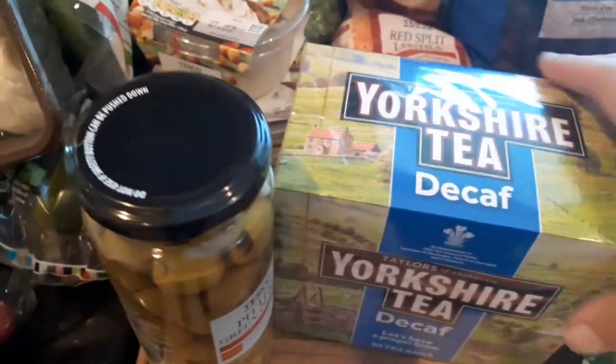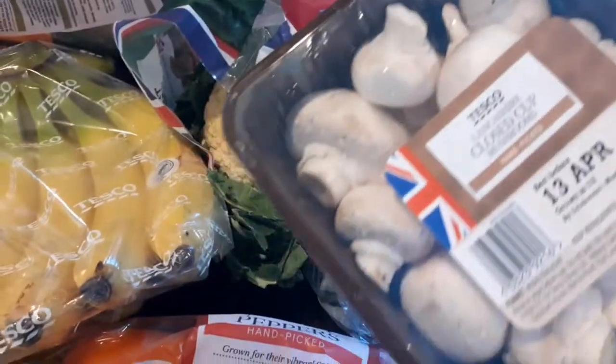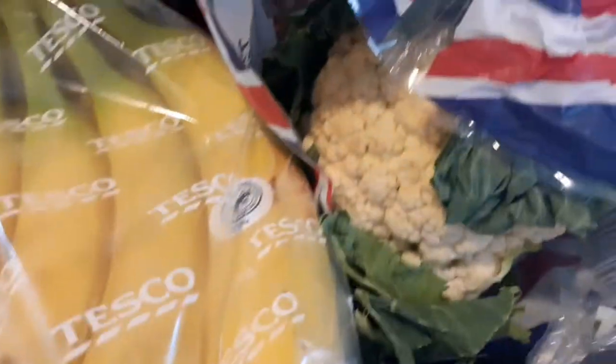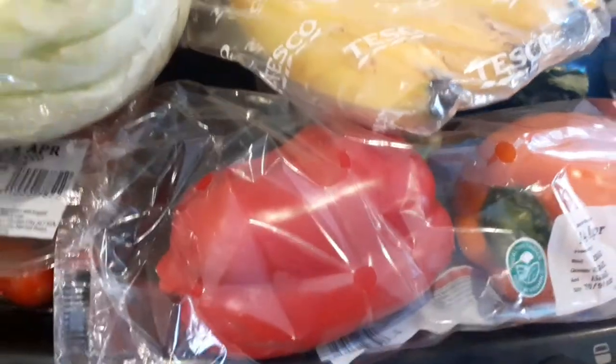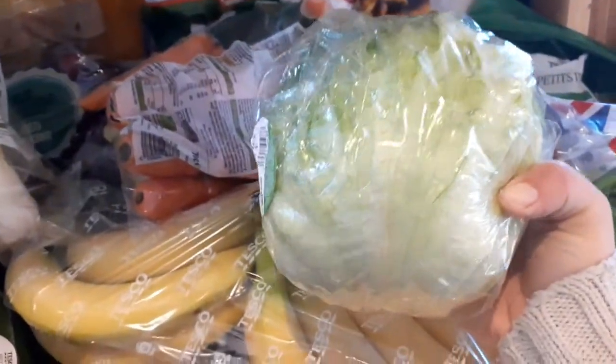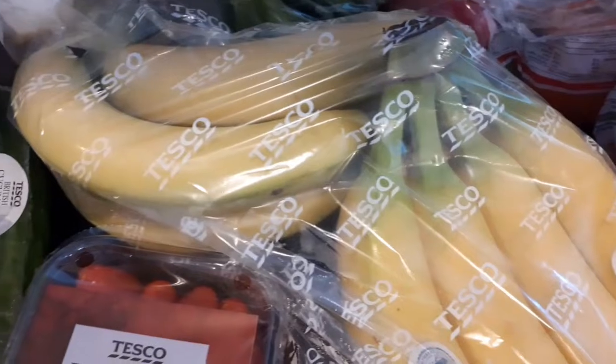We've got Vimto squash, frozen petit pois, two organic hummus, Yorkshire tea decaf — I really love this tea — pitted olives, mushrooms, cauliflower, and two avocados. Then three sweet red peppers; they usually come in a bag of five or six but they must not have had them. We're still on lockdown so Ryan went and did the shop. And an iceberg lettuce.